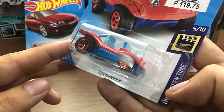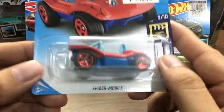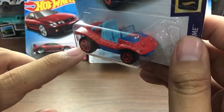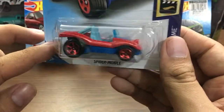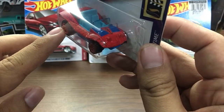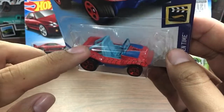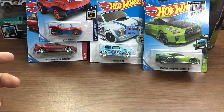Next one is the Spider-Mobile, released just a couple of months ago. This is from the Hot Wheels Screen Time series — the fifth car from this Screen Time series this year. The Spider-Mobile looks like what you'd call a Meyers Manx casting, though I think it's not based on the Meyers Manx casting. It's a fantasy casting, but it's a lovely one. A lot of you like this one — pretty cool stuff, good-looking Spider-Mobile.